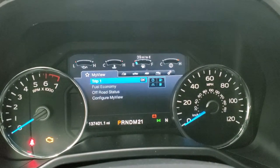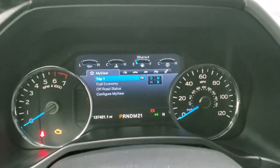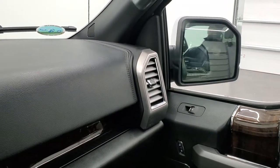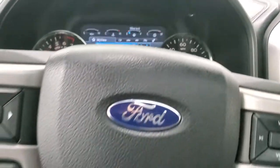You can see that this one has 137,401 miles. You get the nice big instrument cluster and you can see that those mirrors do fold in nicely and fold out. The instrument cluster is really nice and clean.